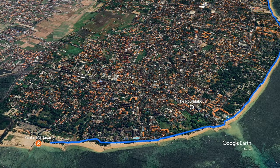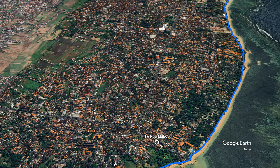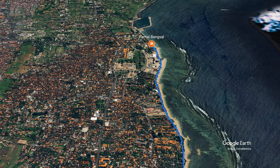Tonight we're doing a walk along the beach in Sanur. It's a night beach walk to show you how safe the track is, whether there's lighting or not, and also what the nightlife is like along the bars and restaurants. We're starting at Pantai Murtasari and walking all the way to Pantai Bangsal. Pantai Bangsal is the one just before the old Grand Inna, and Murtasari is the one at the very southern end.